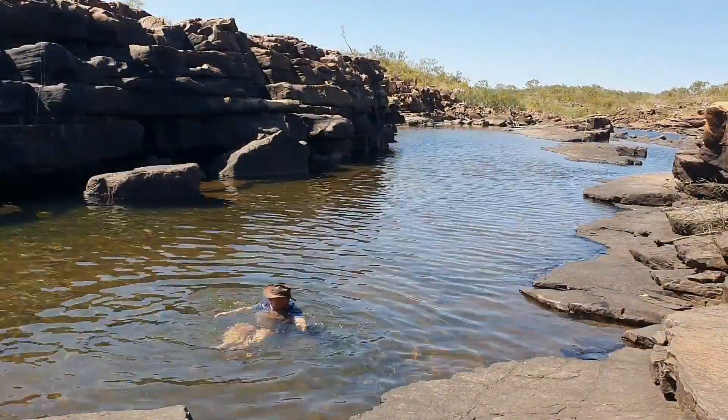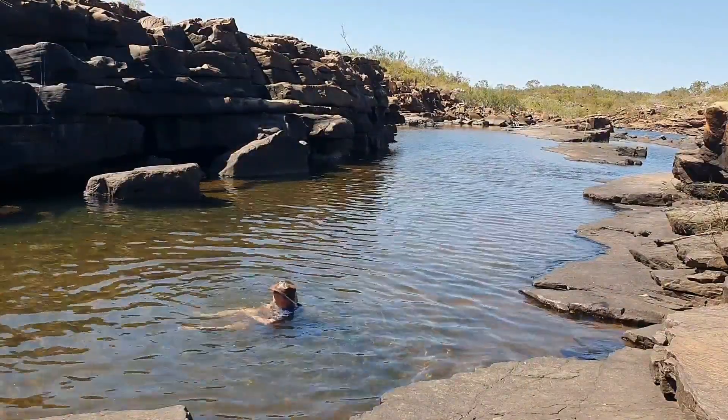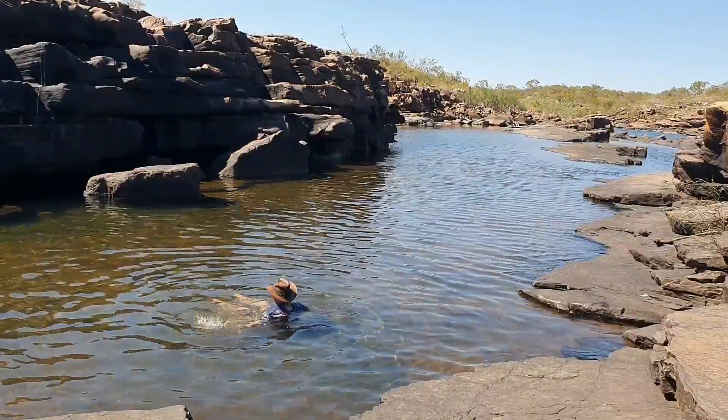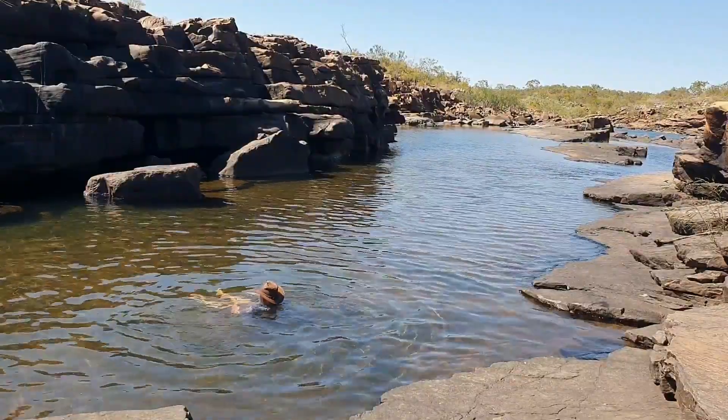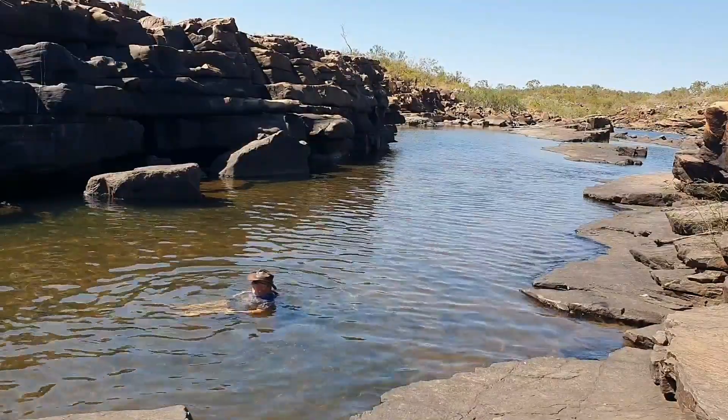Here I am doing the obligatory swim. The voices you can hear in the background are people off camera that we're chatting with. That's enough of me swimming — let's go have a look at the Mitchell Falls, which is what we're here for.